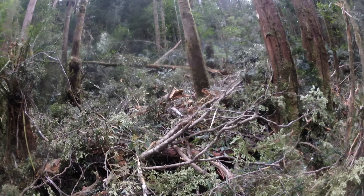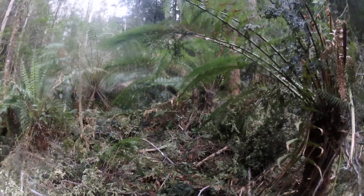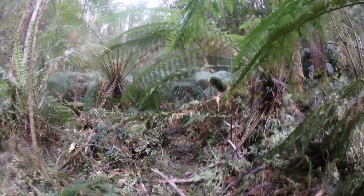Here's where it starts getting a little more tricky. This is clearly a freshly fallen tree that's pretty much obliterated a section of track. Definitely wasn't like this last time.